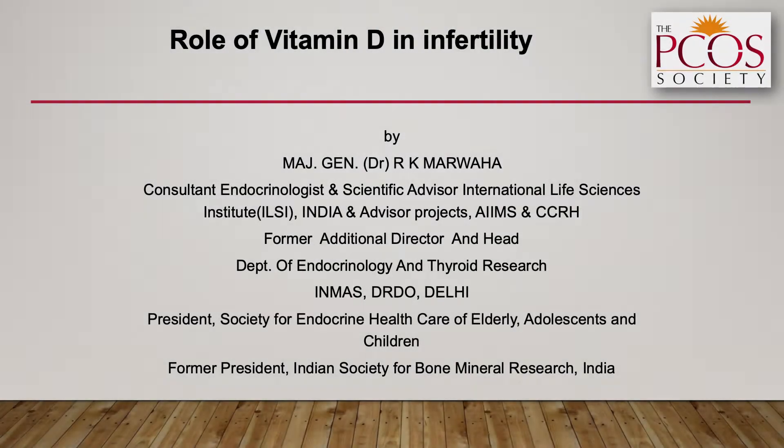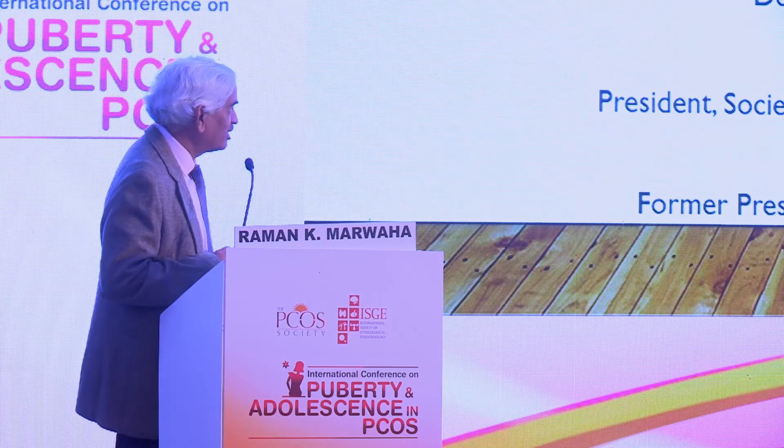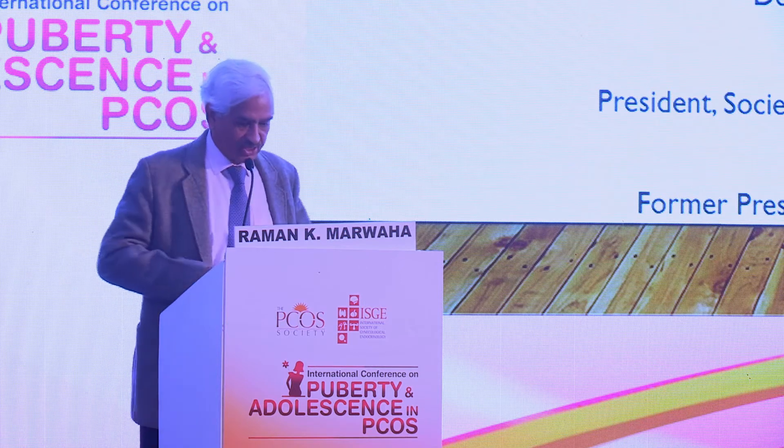I think the previous speaker said all the organs have vitamin D receptors, except he missed out on reproductive organs — I think he did that deliberately, knowing that I want to talk about it.